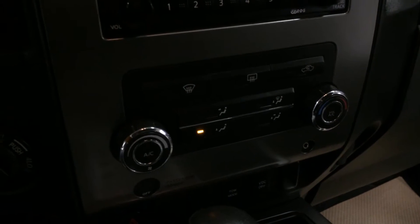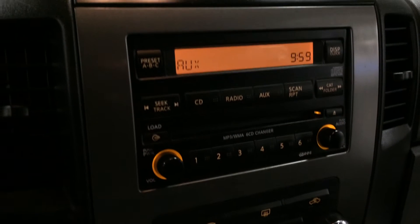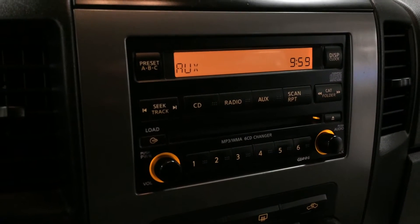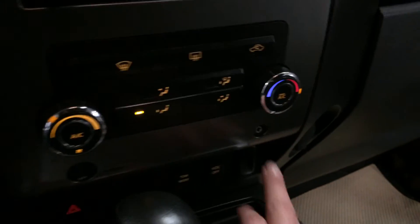You have AC, front defroster, and heated side mirrors. For audio, you have AM, FM, CD — it's a 6-disc CD changer — MP3 compatible, and an auxiliary input.